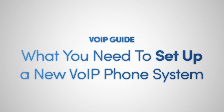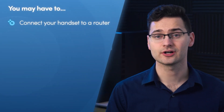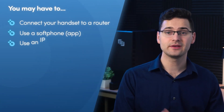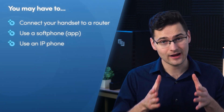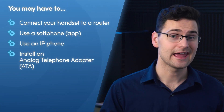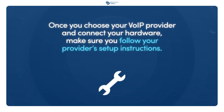Setting up a new VoIP system is pretty straightforward whether you're starting from scratch or moving from another system. The first step is to choose your VoIP provider and make sure your internet connection is up and running. Depending on the type of device you use, you may have to connect a handset to a router, or you could use a soft phone app that allows you to make calls from any device. You can also use an IP phone, which is capable of connecting directly to the internet. If you're using legacy hardware, you'll likely need to install an analog telephone adapter, or ATA, to help your old hardware work with the new VoIP system.